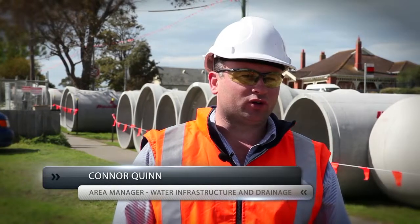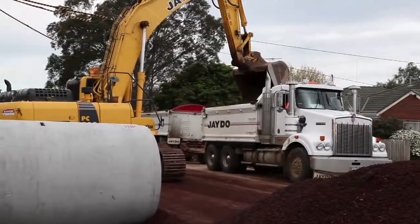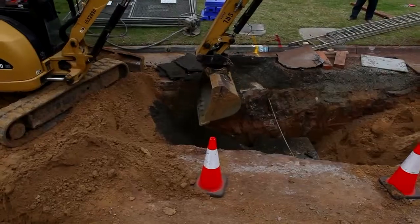Because we're in the road reserve, we've got a lot of excavated material coming out to load into truck and trailers. Then we've got bedding sand to get back in, plus crushed rock, and then all the compaction.